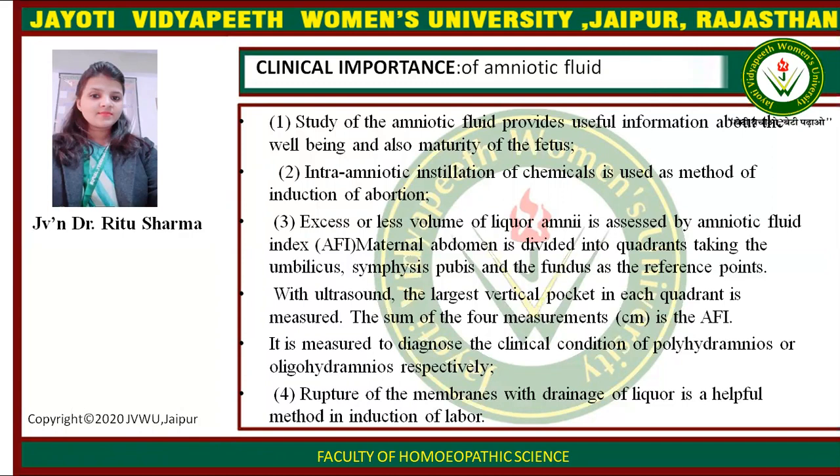With ultrasound, the largest vertical pocket in each quadrant is measured. The sum of the four measurements in centimeters is the amniotic fluid index, used to diagnose the clinical conditions of polyhydramnios or oligohydramnios respectively. Fourth, rupture of the membranes with drainage of liquor is a helpful method in induction of labor.